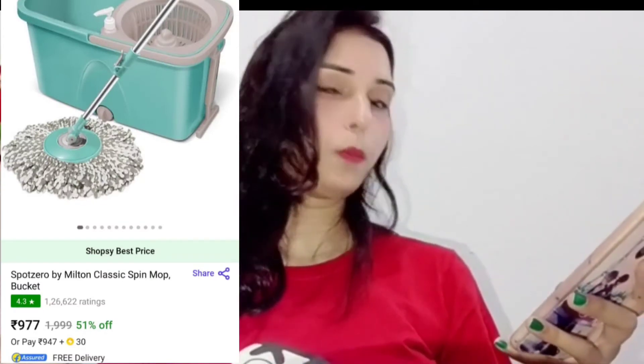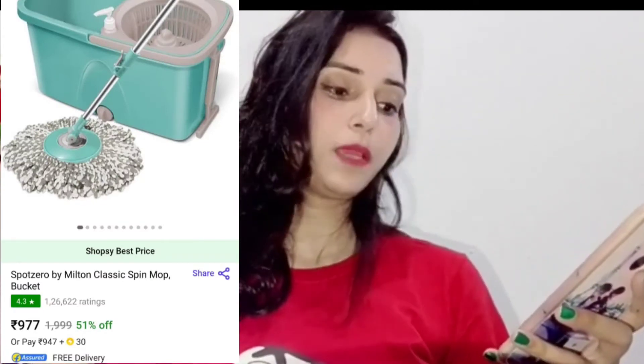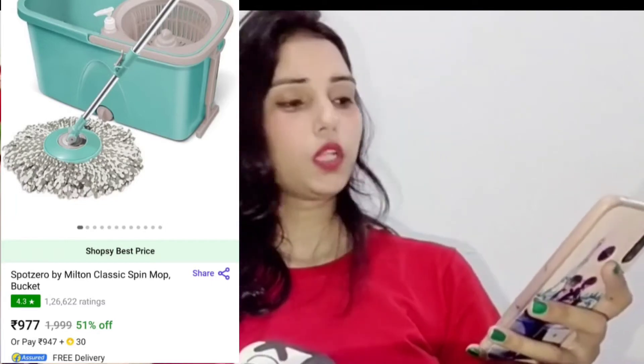So guys, besides makeup and dresses from Shopsy, I also ordered a very good mop for my house. The mop I ordered is the Sport Zero by Milton Classic Spin Mop Bucket. This is very good quality. If you want to buy a mop for your house, you can buy one from Shopsy. The mop's cost is only 977 rupees, and at 977 rupees it is a very good mop for your house.